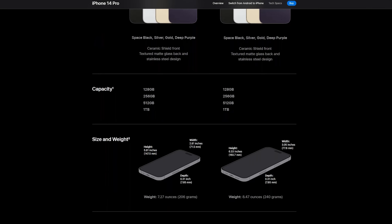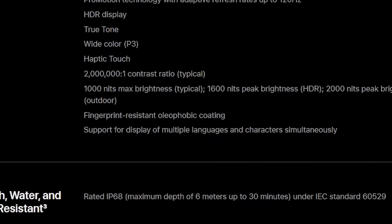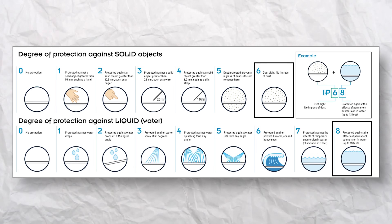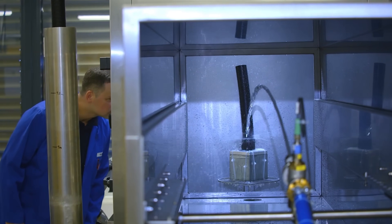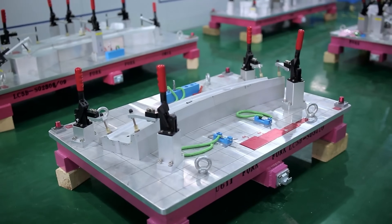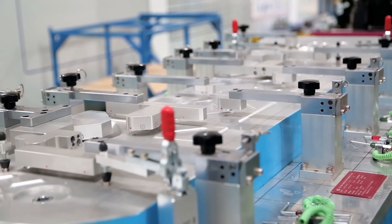Take the iPhone 14 for instance — Apple advertises an IP68 rating under IEC standard 60529, meaning the phone is water resistant up to 6 meters for 30 minutes. To receive this rating, Apple likely had a certified test lab perform the ingress protection test. For smaller companies, you might also be responsible for designing fixtures used to test the product, or fixtures and jigs used to hold components in place during assembly. Larger companies like Apple partner with contract manufacturers like Foxconn, who handle everything for them.